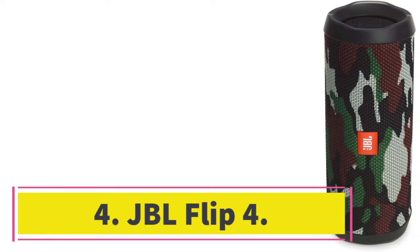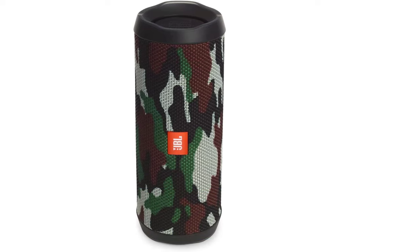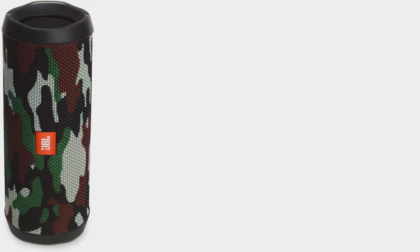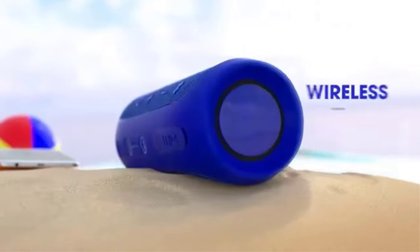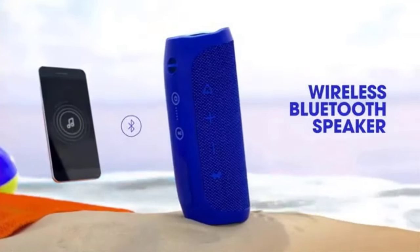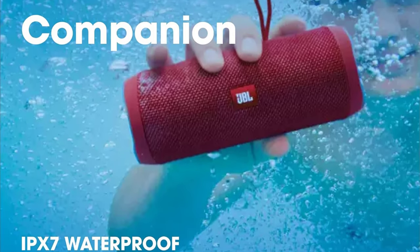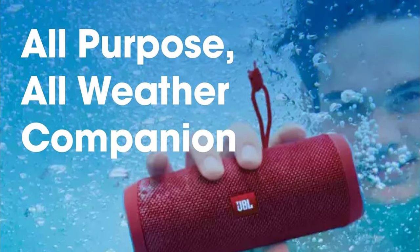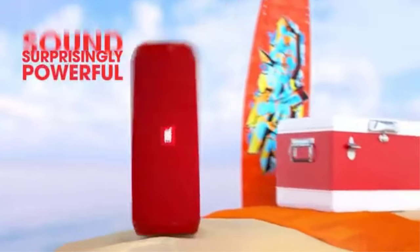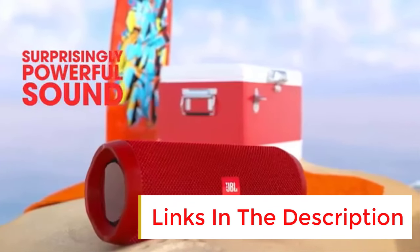Number 4: JBL Flip 4. On a budget, check out the JBL Flip 4. This portable Bluetooth speaker is a great way to listen to your favorite tunes wherever you go. Available in many different colors, this speaker boasts a small and lightweight design, and it's well built. Its IPX7 water resistance rating means it's certified to withstand some immersion in water. Its carrying strap is removable, and you can attach it to your bag or backpack for easier transport. Depending on the retailer, you can find it on sale for a similar price to the JBL Clip 4.